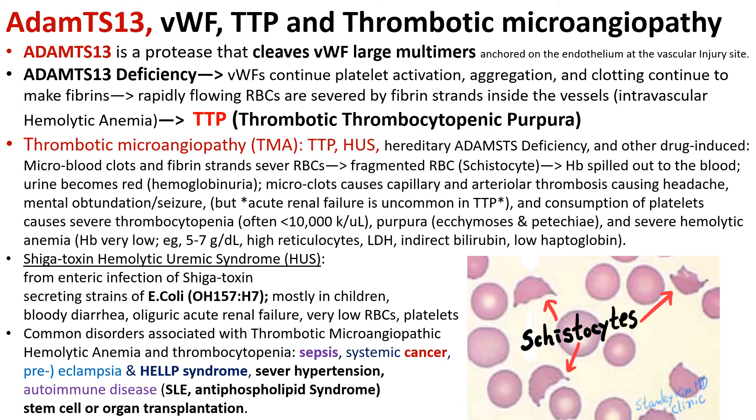For many years we wondered how TTP — thrombotic thrombocytopenic purpura — develops. Now we know it is because of ADAMTS13 deficiency. ADAMTS13 is a protease that cleaves large von Willebrand factor multimers. If you don't clear von Willebrand factors after platelet activation, it will continue activation and aggregation of platelets, and clotting continues to make fibrin. The rapidly flowing red blood cells are severed by fibrin strands inside the vessels, causing intravascular hemolytic anemia. It belongs to the thrombotic microangiopathy syndrome, or TMA.